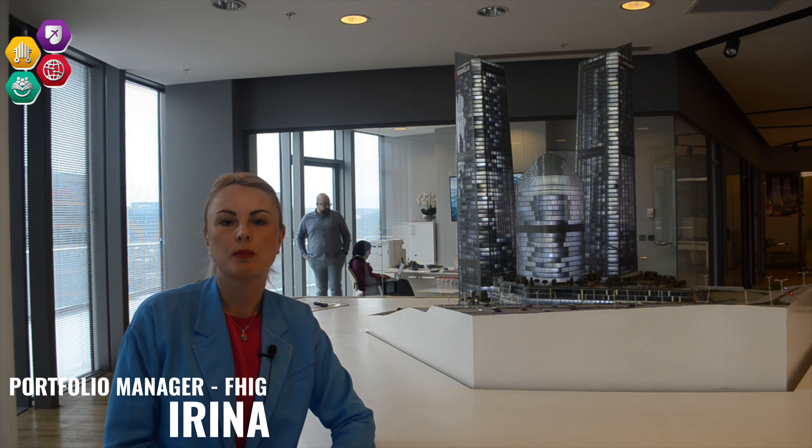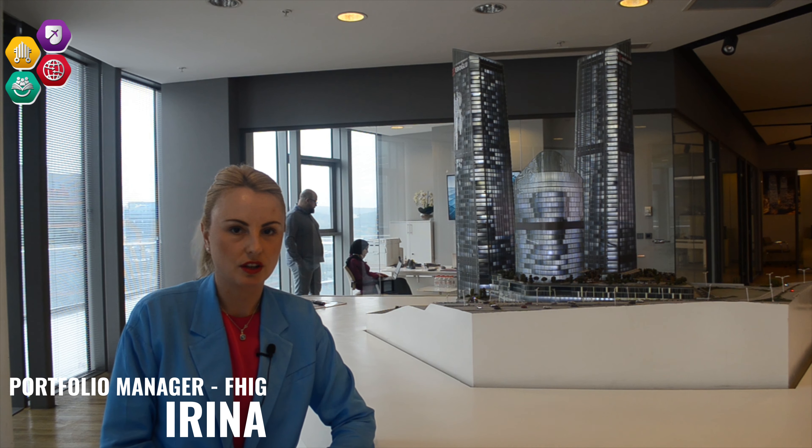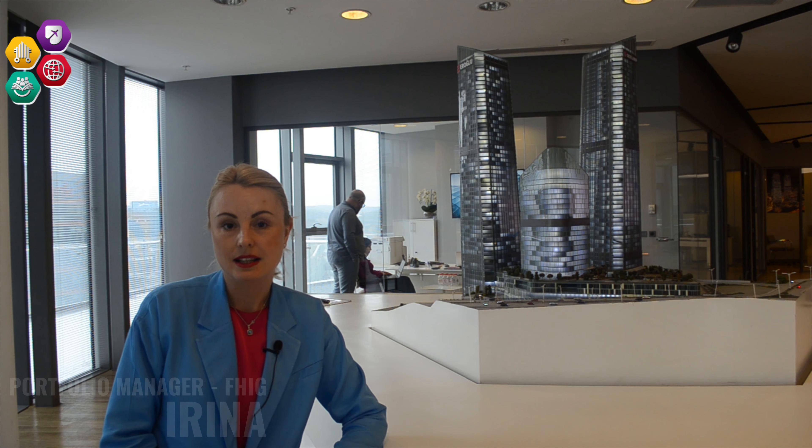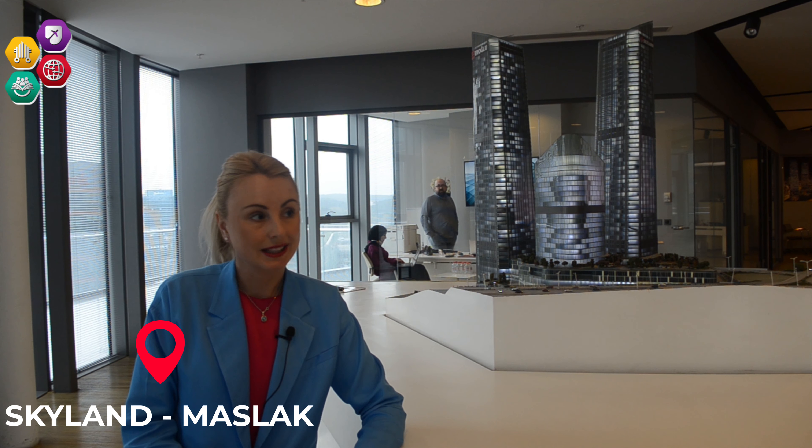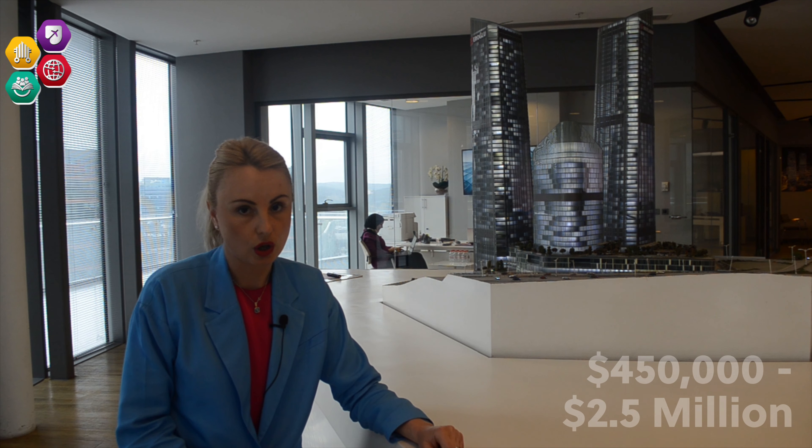Good afternoon, my name is Irina and I'm a portfolio manager for Future Horizon Investment Group. Today we are in the Maslak area visiting the Skyland Prime project, which is one of the tallest building complexes in Turkey. The project consists of 1+1 up to 4+1 apartment units, with prices ranging from $450,000 up to $2.5 million dollars.